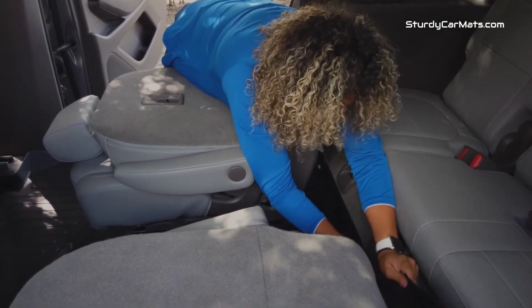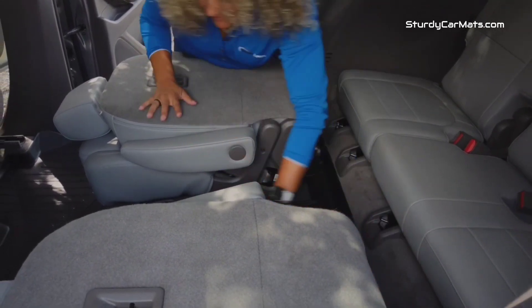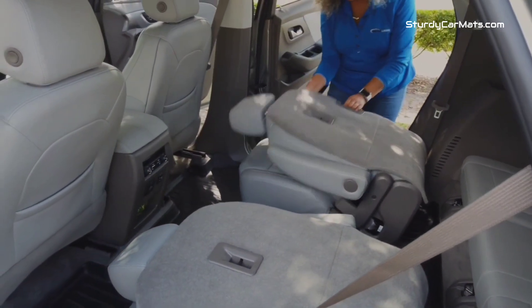Moreover, it doesn't interfere with the driver's use of the throttle and brake, which is why you can enjoy a distraction-free drive.